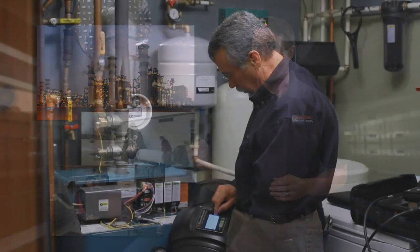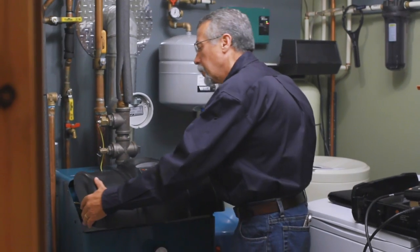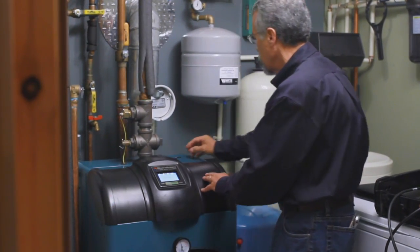World oil supplies have never been greater, and having a safe, proven heating system and your own in-home energy storage, serviced by a reputable, locally-based provider, is your best option for comfort, reliability, and independence from giant energy corporations.